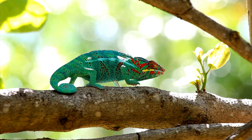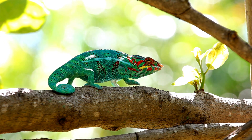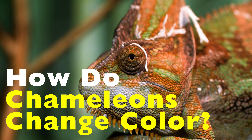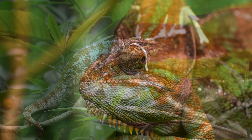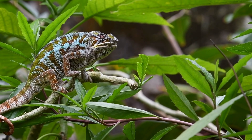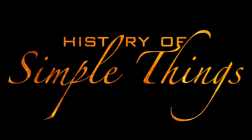But that idea starts to fall apart the longer you look. Why change color when no one's watching? Why turn brighter instead of blending in? And how does an animal even do something like that in the first place? To understand what's really happening, we have to look beyond the surface — literally — and into one of the most surprising systems in the animal kingdom.